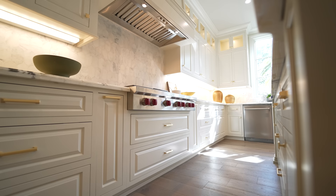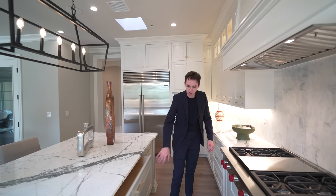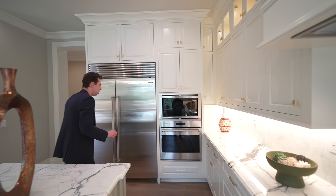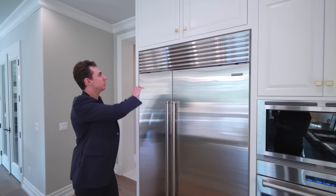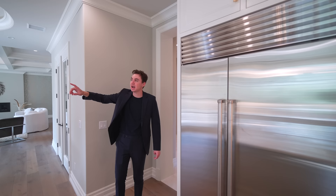On this side we have some gray cabinetry matching the white very well, and of course it's all soft-closing. Stepping further through the kitchen, we have access to your Wolf appliance suite — microwave, oven right below that, and your Sub-Zero stainless steel refrigeration space. More custom cabinetry above, and a couple of skylights letting natural light into the kitchen all day long.